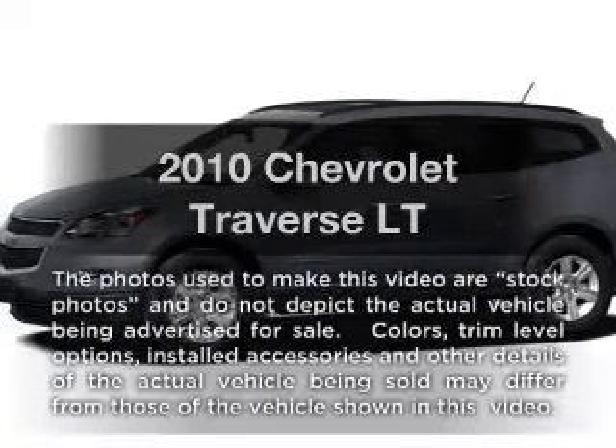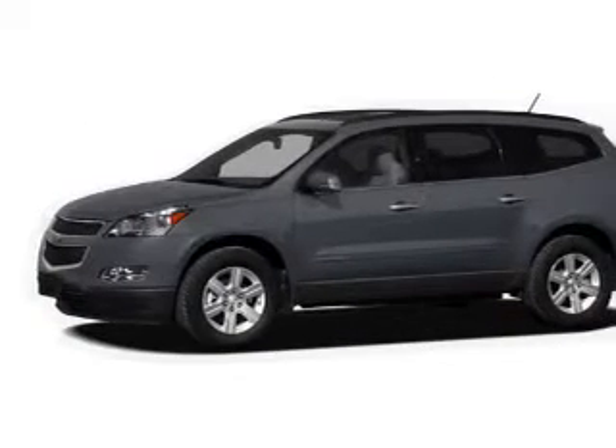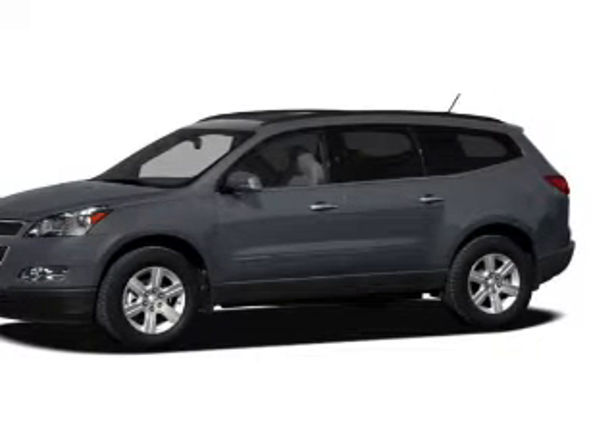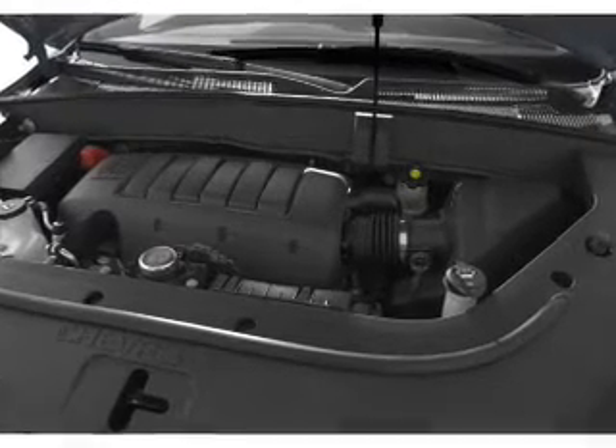Get noticed in this 2010 Chevrolet Traverse. Travel the roads in style and comfort in this great vehicle. With a reliable six-cylinder engine, the powertrain includes front-wheel drive, connected to a smooth-shifting six-speed automatic transmission.